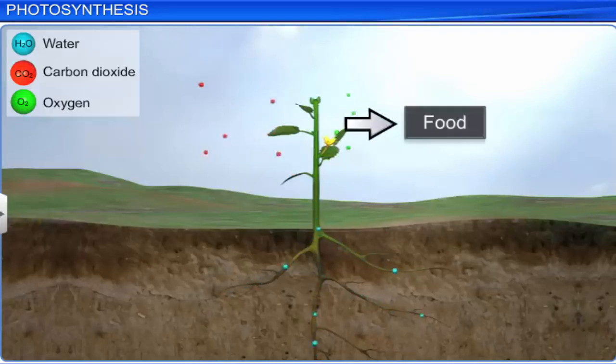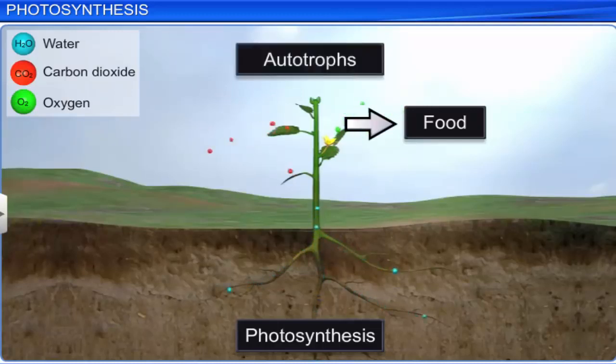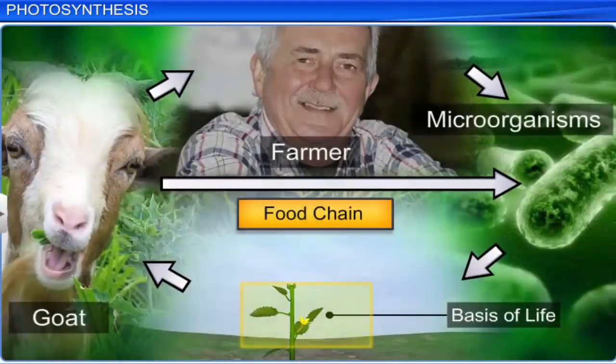Green plants prepare their own food by photosynthesis. Hence, they are known as autotrophs. Photosynthesis is a physiochemical process in which light is used to prepare food. Hence, it is evident that photosynthesis is the basis of food for all life on earth, and it is the process that releases oxygen to the earth.